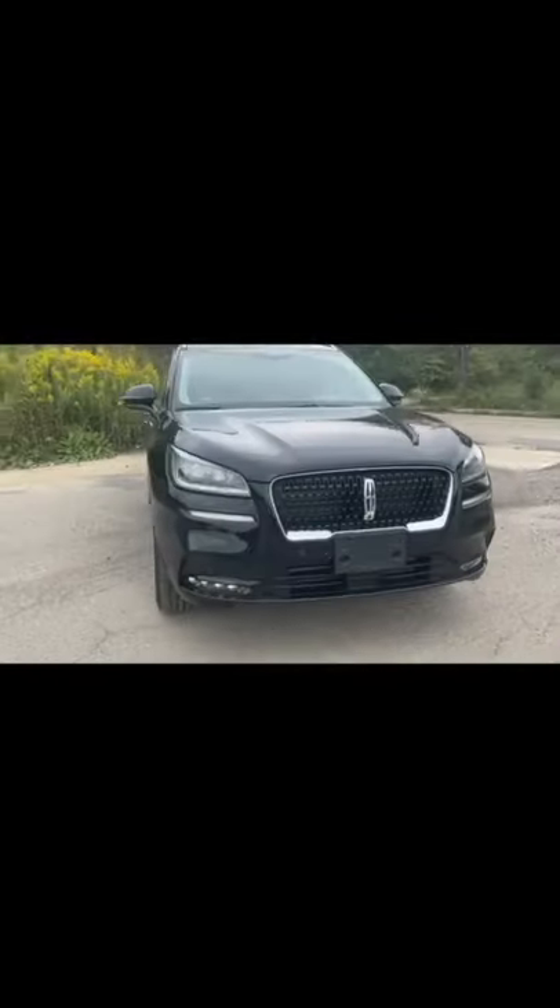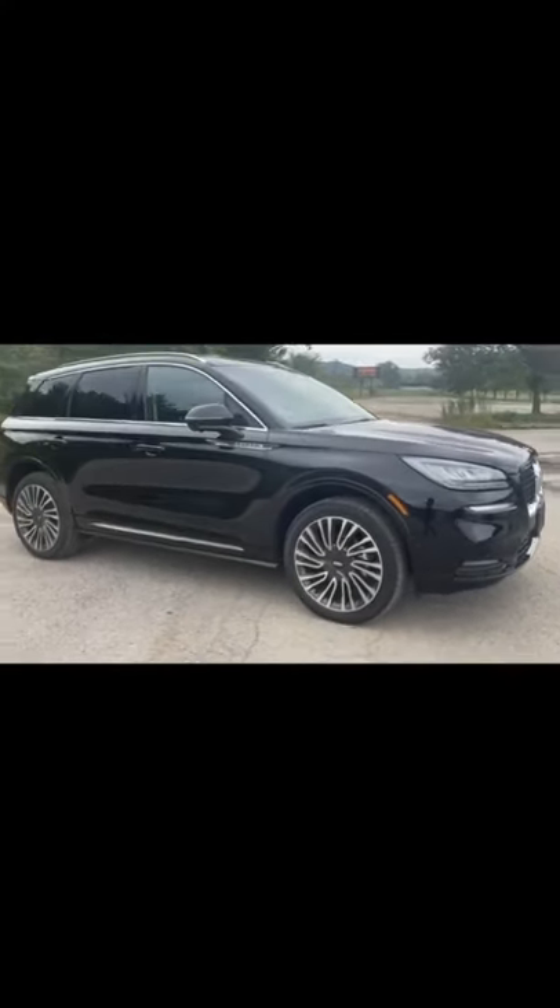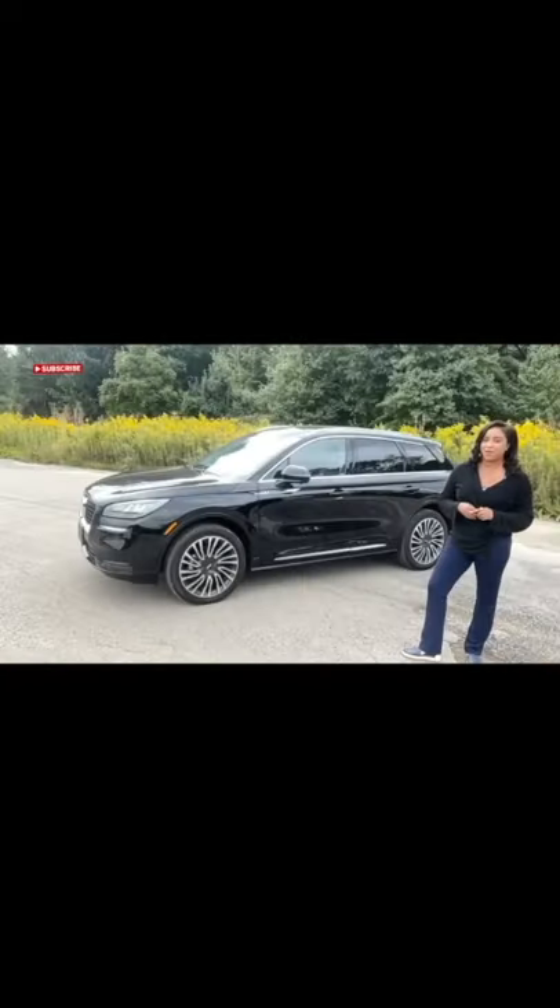Hi, I'm Rashika from the Schultz team, and thank you for joining me for the squad round of the 2021 Lincoln Corsair. The Lincoln Corsair is in its second model year and did replace the MKC as the smallest Lincoln in the lineup. It's considered a compact SUV at 180.5 inches long.